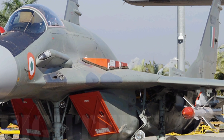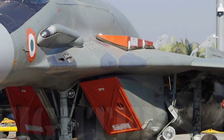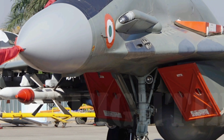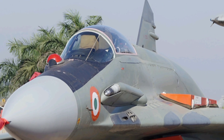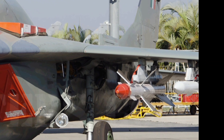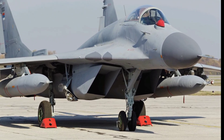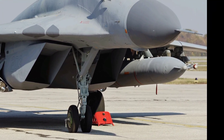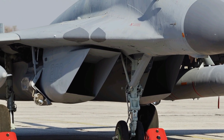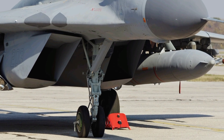Welcome to ZK Skybound Aviation, your ultimate destination for all things aviation. Whether you're a seasoned aviation enthusiast or just starting to explore the fascinating world of aircraft, our channel is here to bring you in-depth reviews, detailed specifications, and the latest updates on some of the most iconic planes in the sky. Today, we're diving into the 2025 Mikoyan MiG-29 UPG, a modernized version of the legendary MiG-29, and exploring its reviews, specs, and features.